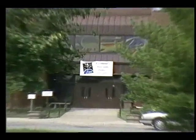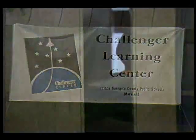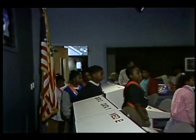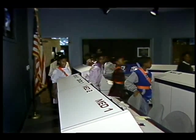Once you arrive at the Challenger Learning Center, your group will be divided in half. Half of you will begin your flight in the space station, the other half in mission control. You have a very important flight ahead of you.